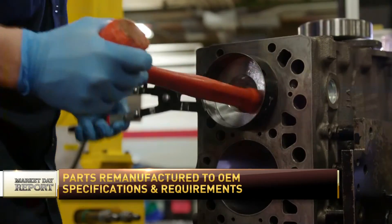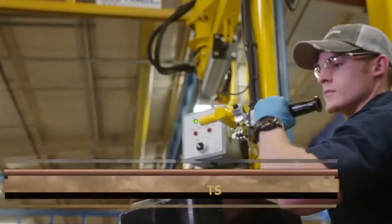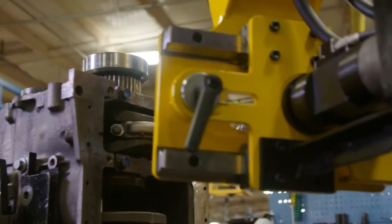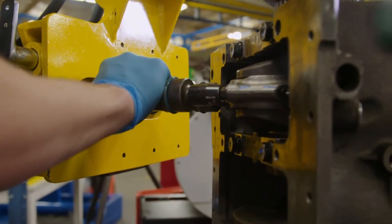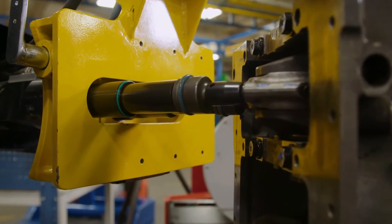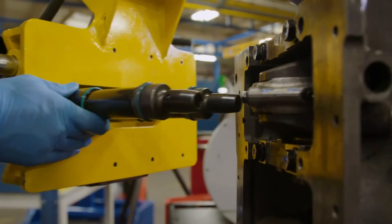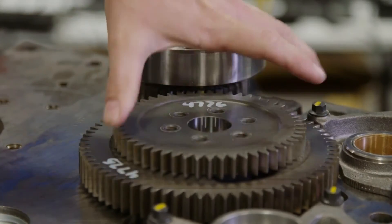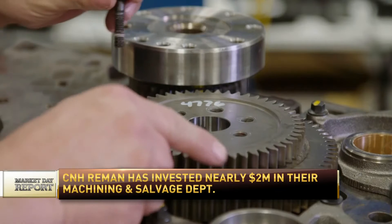Who does CNH Industrial actually support? We have 2,300-plus dealers in the U.S. and Canada that represent the CNH brands of Case IH, Case Construction, New Holland Ag, and New Holland Construction. We sell only to them — we don't sell outside of our dealers. Our parts go to them to service their customers' needs.